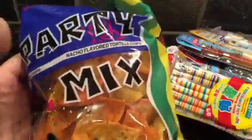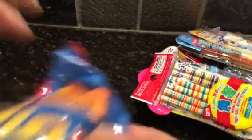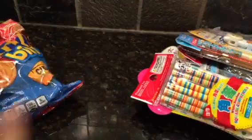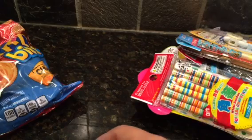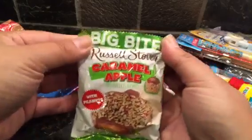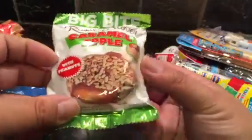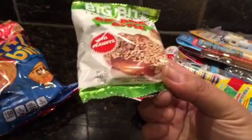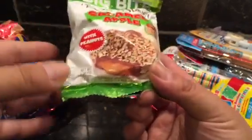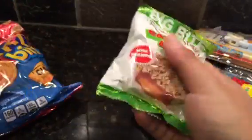I got my party mix — they finally restocked it, it was gone for a while but it's coming back. I picked up some Rich Bits just to have in the car — I already ate the peanut butter one. And I could not resist getting this big bite Russell Stover caramel apple. I love Russell Stover, especially when they have caramel — I love the turtles, the nuts, the caramel. This was right up my alley, so I bought two of them.